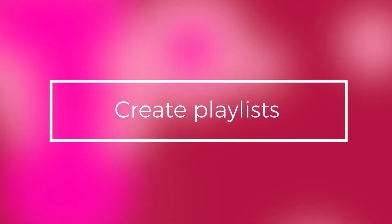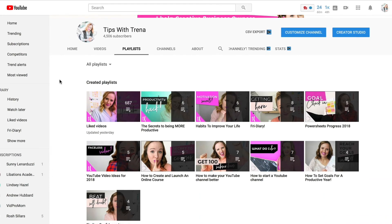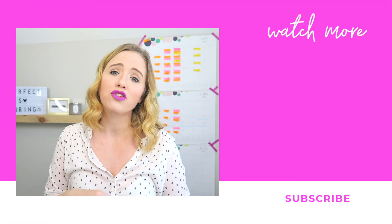Here's a bonus tip: create playlists. Playlists help you get more views and more subscribers. Put these playlists on Pinterest, on Twitter, on Facebook, and on Instagram. The more content you can get people to watch, the more watch time hours you accumulate, and the more subscribers you are going to get.